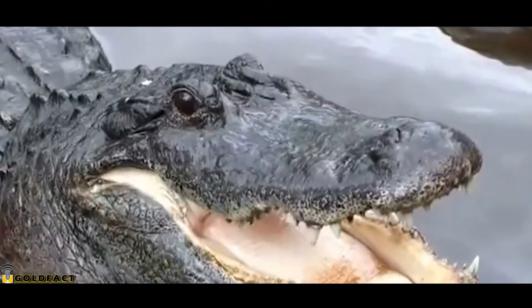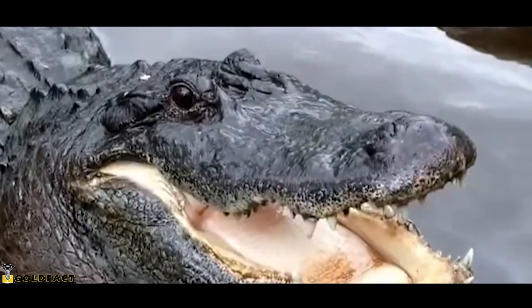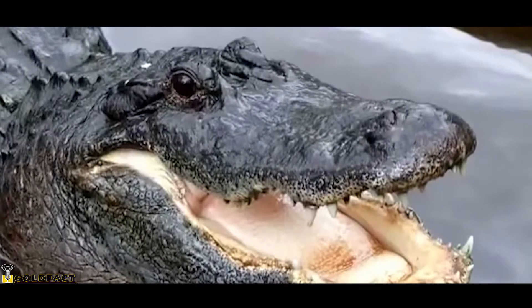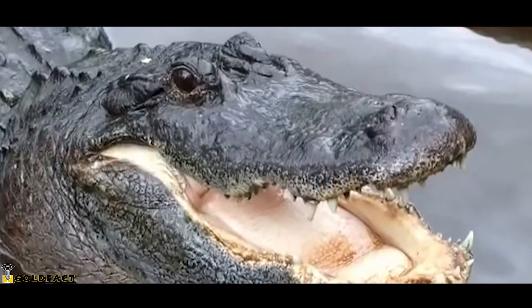The name Alligator comes from the Spanish 'El Legato', meaning the lizard, while the species name means 'of the Mississippi'.